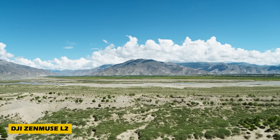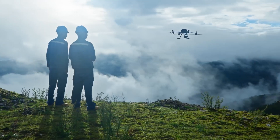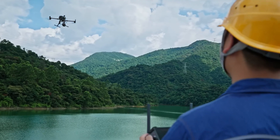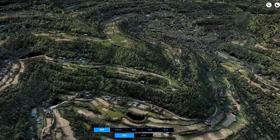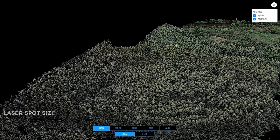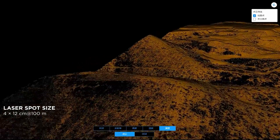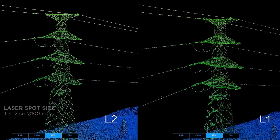Get ready for a groundbreaking invention: the DJI Zenmuse L2. This high-performance LiDAR payload is designed for advanced aerial surveying and mapping, offering unparalleled precision. Seamlessly integrating with DJI drones, it provides powerful laser scanning capabilities to collect 3D data with accuracy.